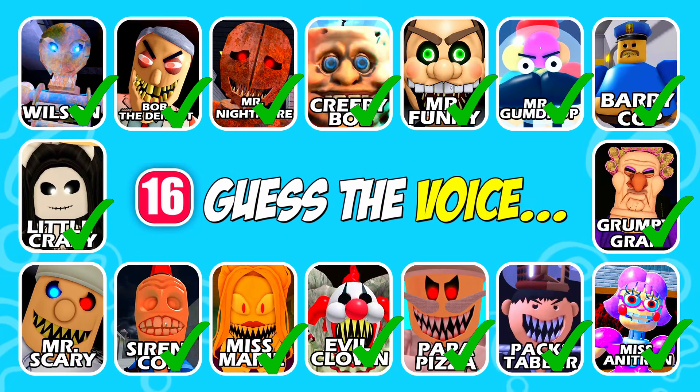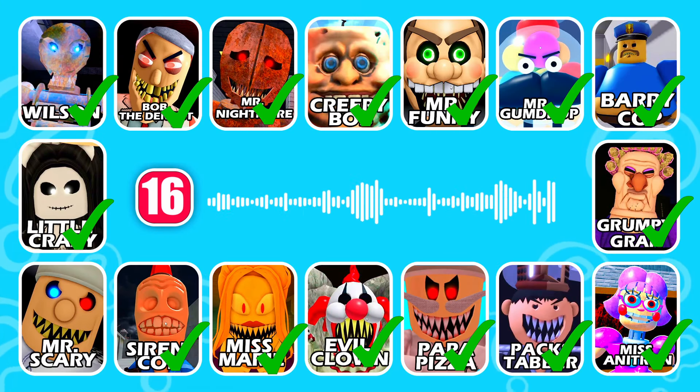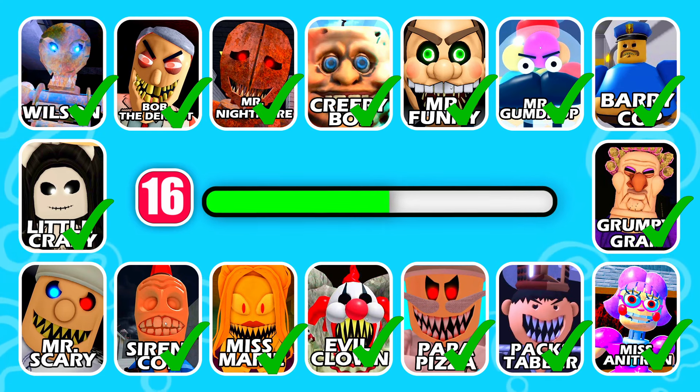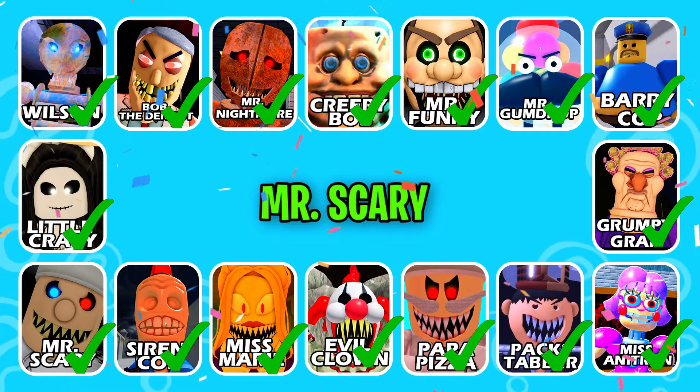Get ready to guess the next character! This character bears different eye colors. Excellent work, it's Mr. Scary!